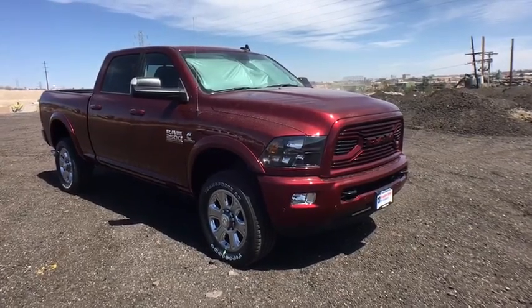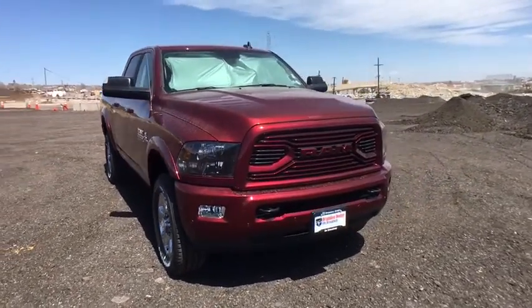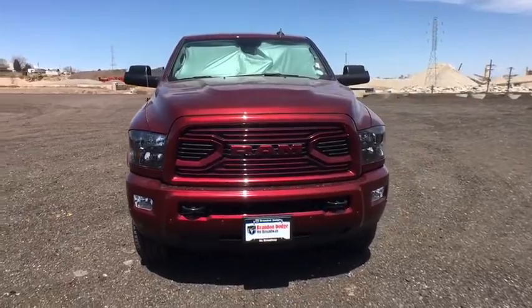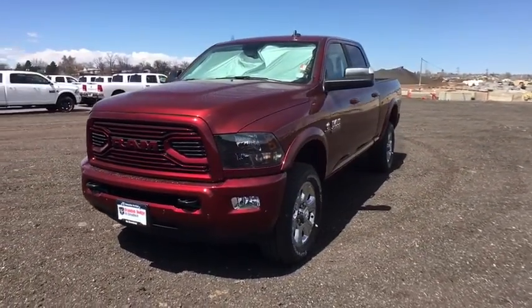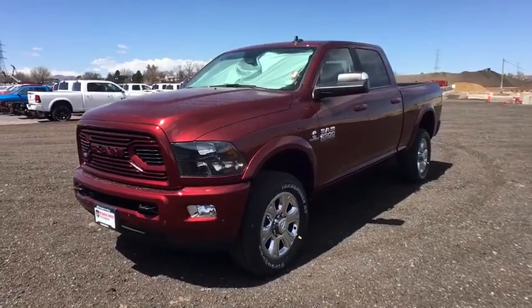2018 Ram 2500. The Ram 2500 is the 2010 truck of the year winner. It's the hardest working truck in the tow business. This vehicle has less than 100 miles.